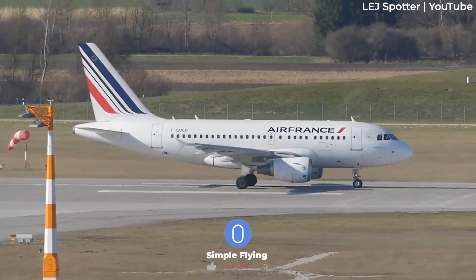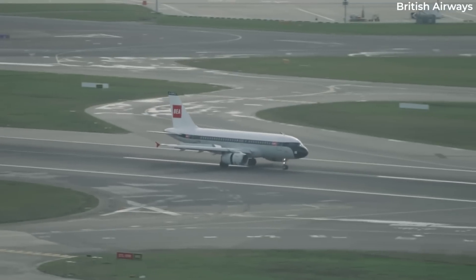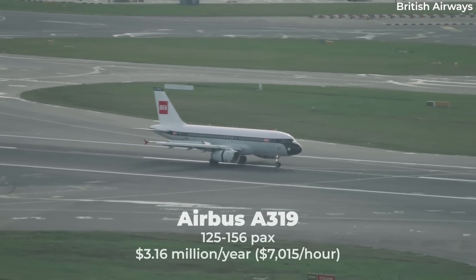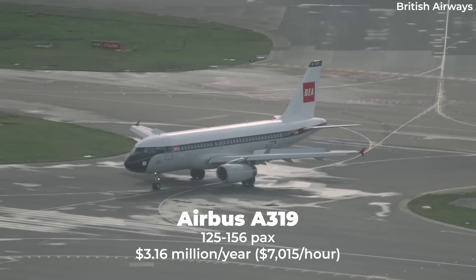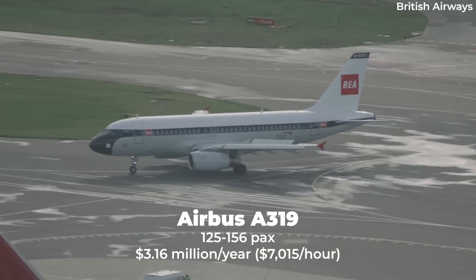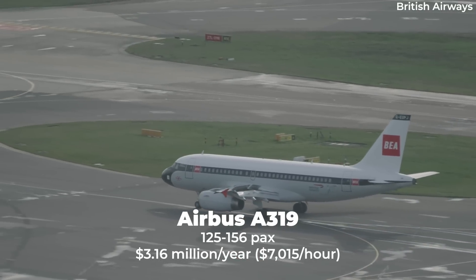While the A318 has seen less popularity with airlines, the same cannot be said about the A319, which is a mainstay in global fleets. The aircraft can seat anywhere from 125 to 156 passengers in a commercial layout with a range of 4,300 miles. Flying this plane for a year would cost $3.16 million, coming out to a rate of $7,015 per hour.